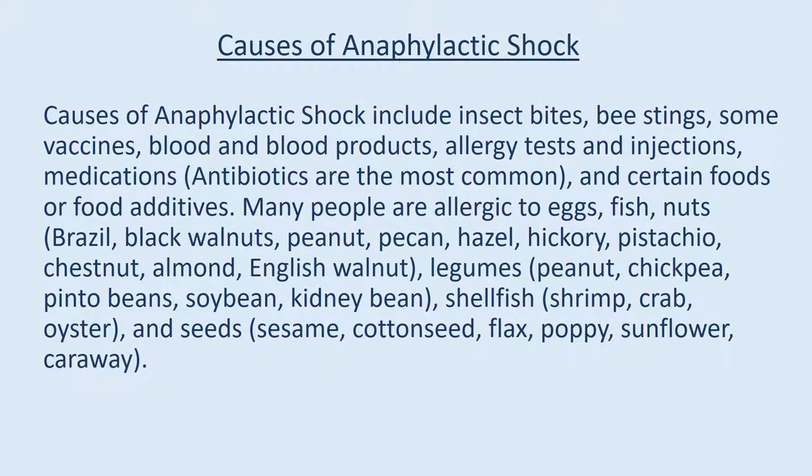Causes of anaphylactic shock include insect bites, bee stings, some vaccines, blood and blood products, allergy tests and injections, and medications — antibiotics are the most common. Certain foods or food additives are also common causes. Many people are allergic to eggs, fish, nuts — including brazil nuts, black walnuts, peanuts, pecans, hazelnuts, hickory, pistachio, chestnut, almond, English walnut — legumes such as peanuts, chickpeas, pinto beans, soybeans, and kidney beans, shellfish including shrimp, crab, and oyster, and seeds such as sesame, cottonseed, flax, poppy, sunflower, and caraway.